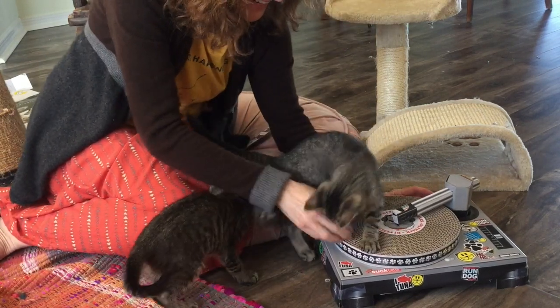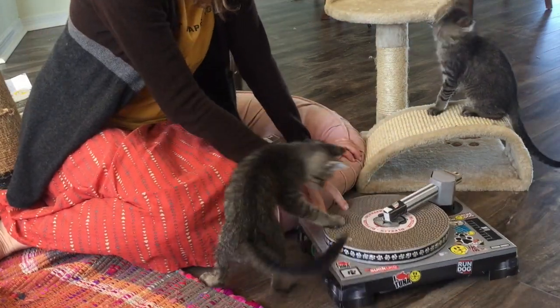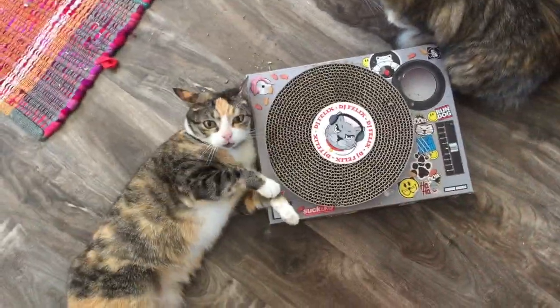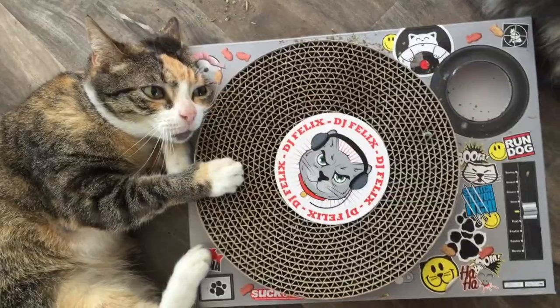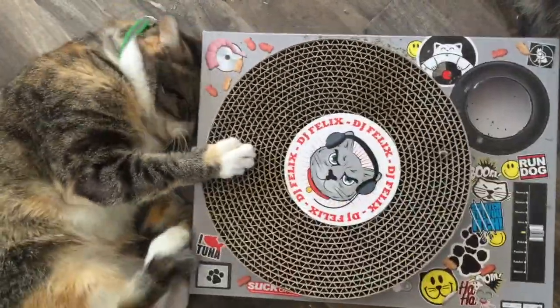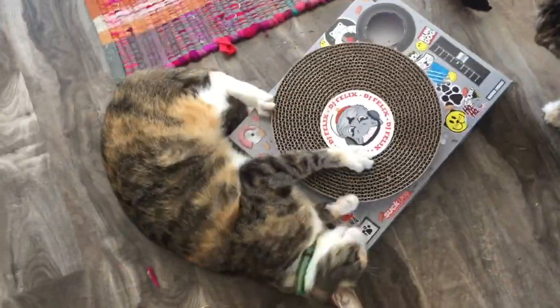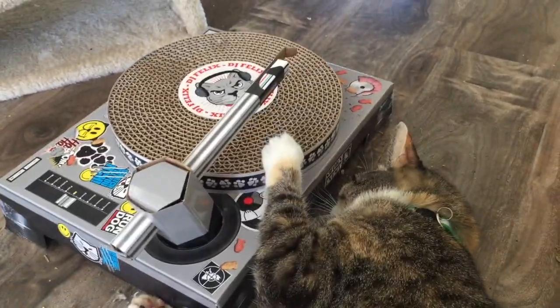Honestly, the kittens weren't too impressed. However, my adult cats felt differently, especially when I sprinkled the turntable with some catnip. This is Miss Kitten and she is thoroughly enjoying this new toy.